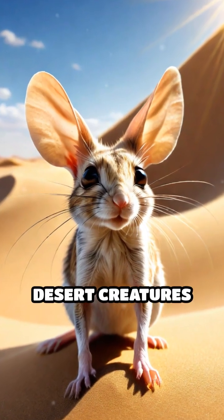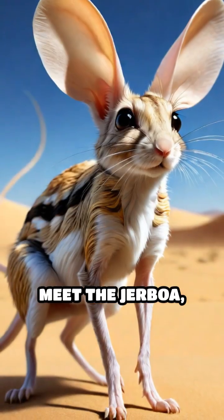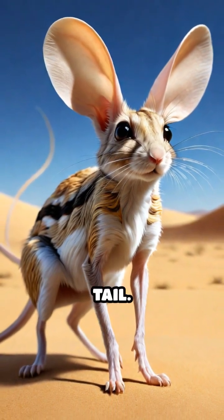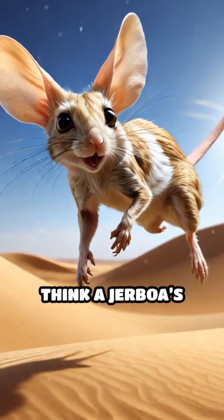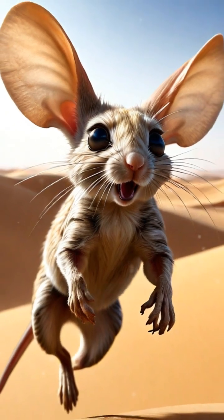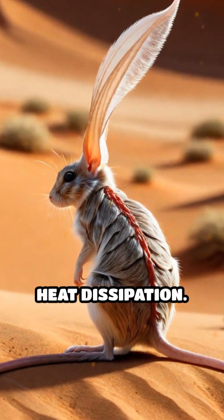Have you ever wondered how tiny desert creatures survive the scorching heat of sand dunes? Meet the jerboa, a small rodent with spring-loaded legs and an extraordinary tail. While most people think a jerboa's long, tufted tail is just for balance during its acrobatic leaps, new research reveals a hidden superpower—heat dissipation.